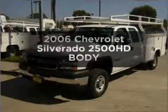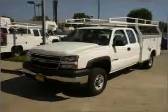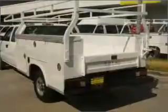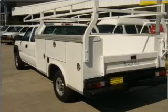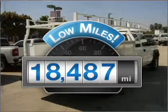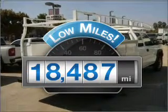Imagine yourself in this 2006 Chevrolet Silverado 2500 HD. Find everything you want in a ride under one roof with this vehicle. Low mileage is an important factor in your purchase, and this vehicle delivers a low odometer reading.